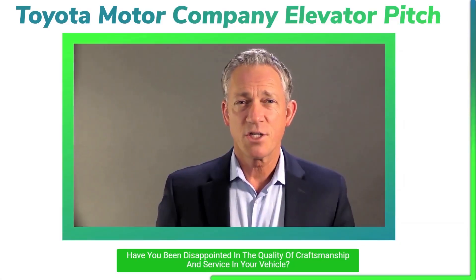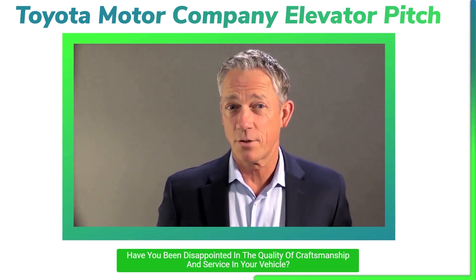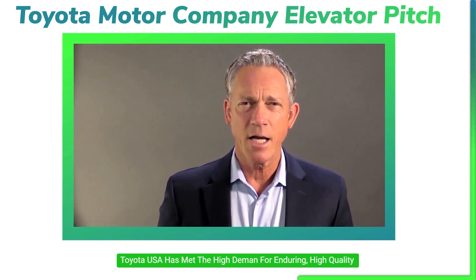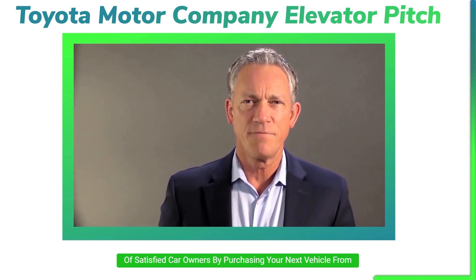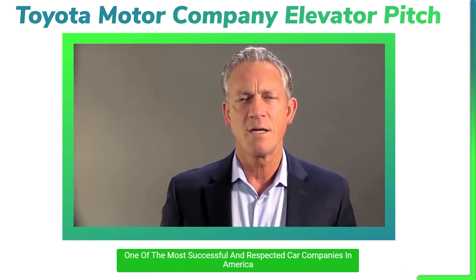Here's an example of an elevator pitch for Toyota. Have you been disappointed in the quality of craftsmanship and service in your vehicle? Toyota USA has met the high demand for enduring high quality and has the solution for you. Become one of the millions of satisfied car owners by purchasing your next vehicle from one of the most successful and respected car companies in America.